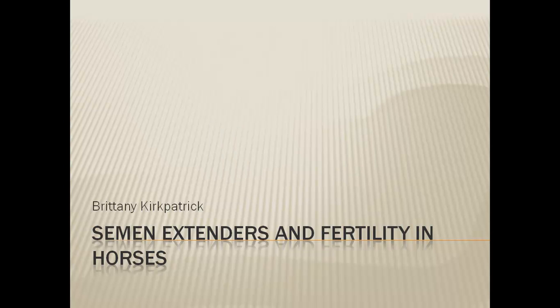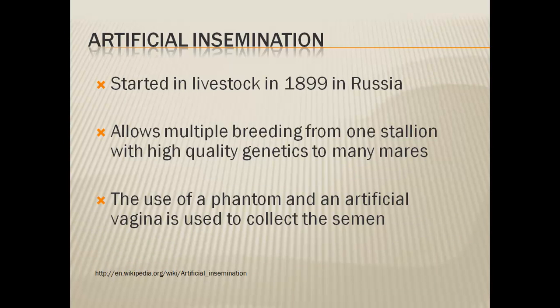My name is Brittany Kirkpatrick and I'm going to be talking about semen extenders and fertility in horses. To start off, a little bit about the history: artificial insemination started in the livestock industry in 1899.